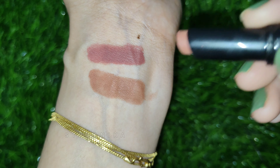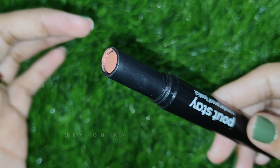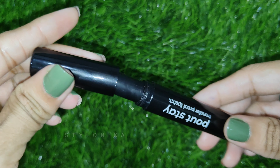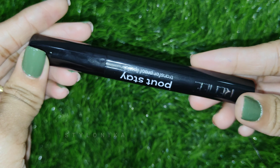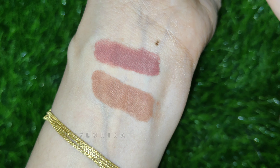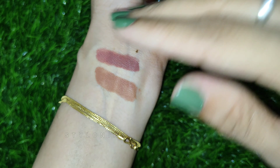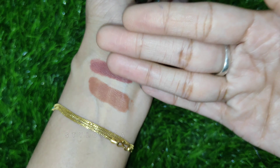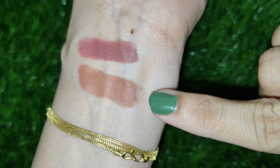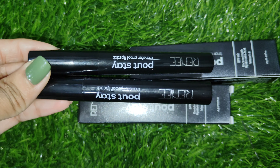Now for the smudge test — these lipsticks are not transfer-prone. They are very long-lasting and stay on your lips even if you have a heavy meal. I highly recommend these lipsticks. If you want a transfer-proof lipstick, you can definitely go for these, as they are also very price-affordable.